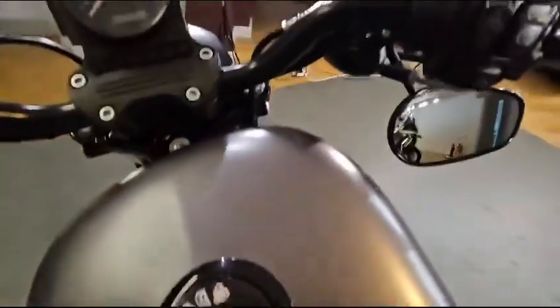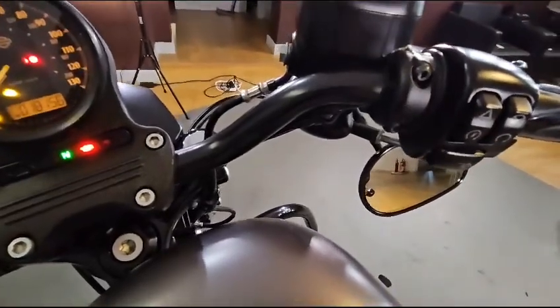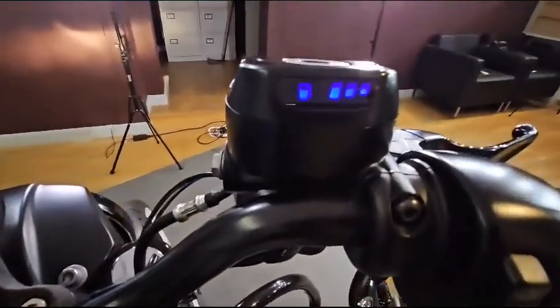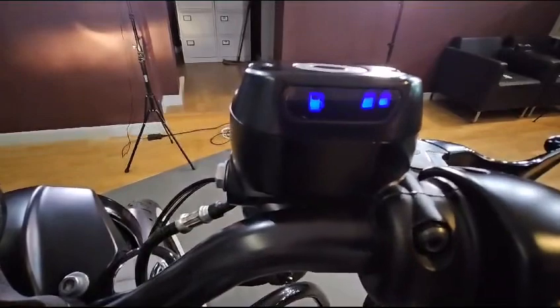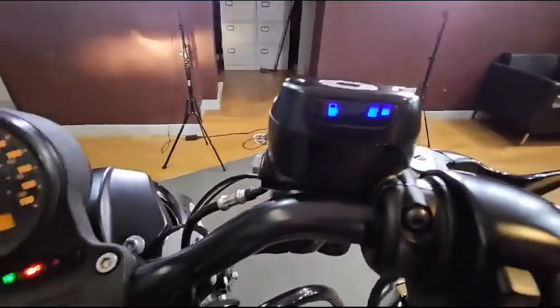Also the paintwork is really nice — it's got that nice metallic, you can see that. And also when I turn this on, a very nice little extra: digital fuel gauge on the housing there. Very nice touch.